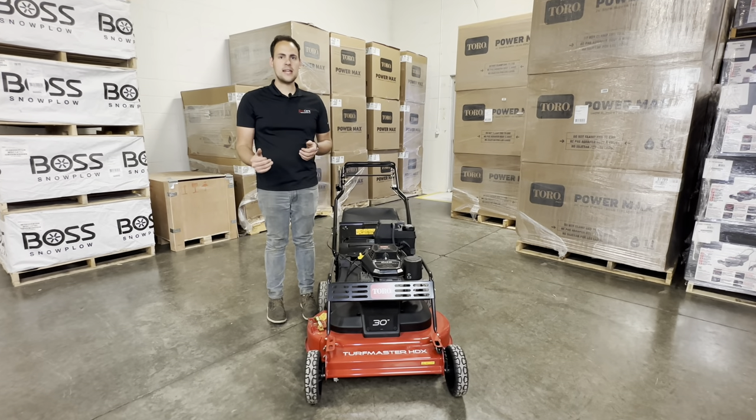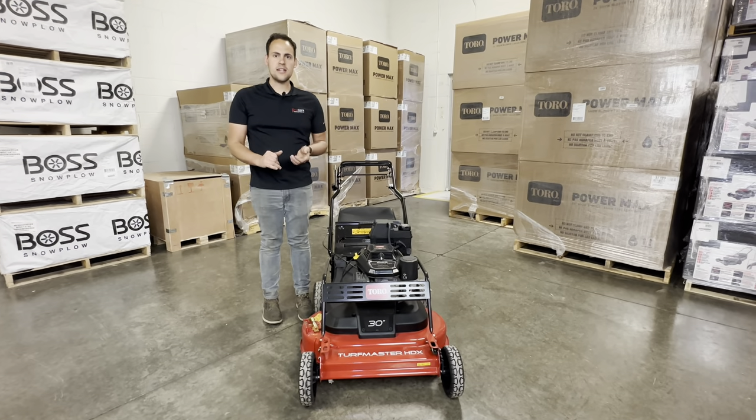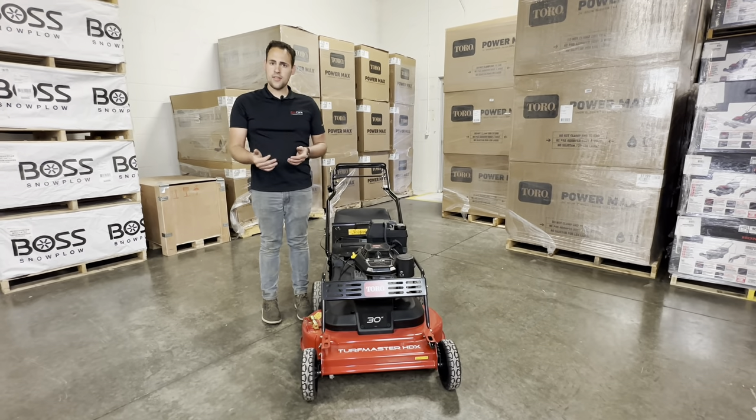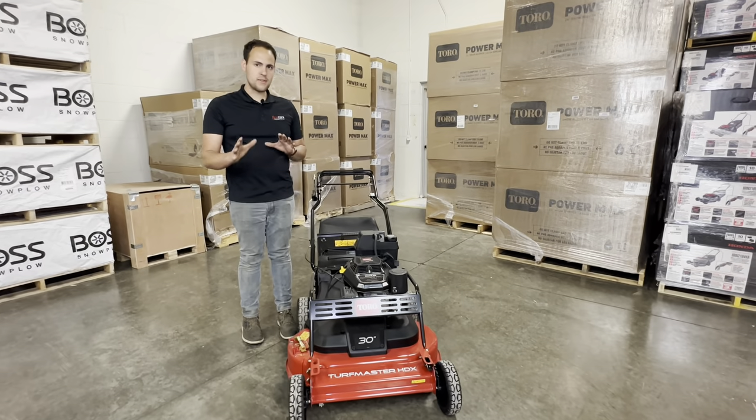It's made to go out every day and use it. It has a one-year warranty on it, so they don't cover it super long, but one year they're going to cover you. The engine has a three-year warranty on it, so that is covered for three years. The rest of it's just one.